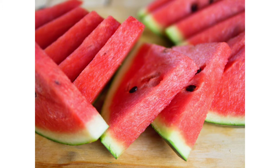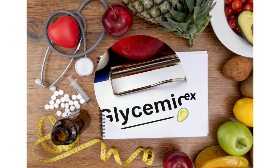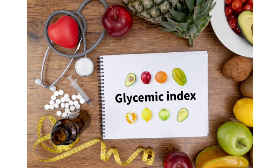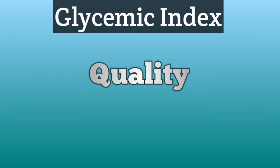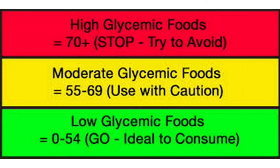What does glycemic index mean? Glycemic index is nothing but whenever we intake any food, how rapidly it is absorbed and how rapidly it increases the blood sugar level — that is measured by glycemic index. Whenever we intake food that is absorbed rapidly and increases the blood sugar level faster, we consider it as high glycemic index.